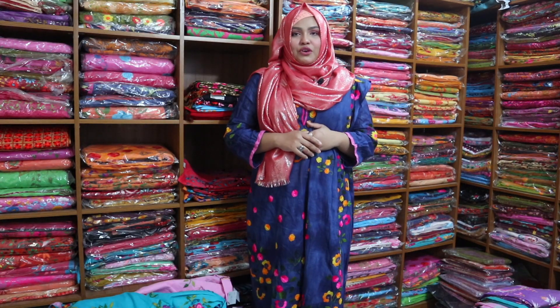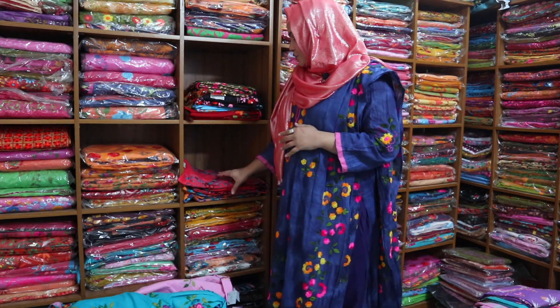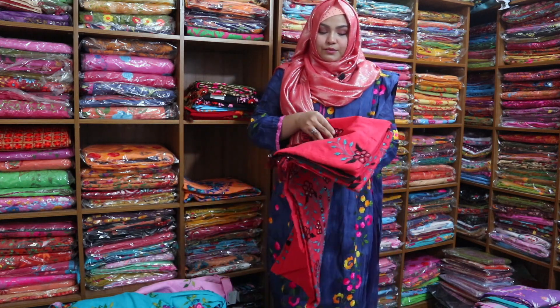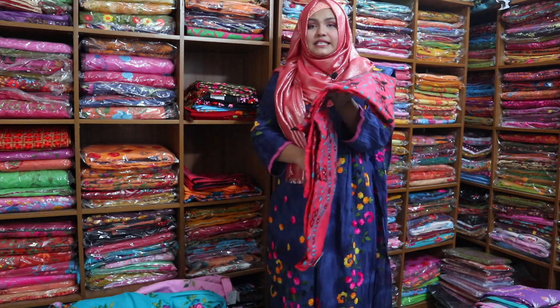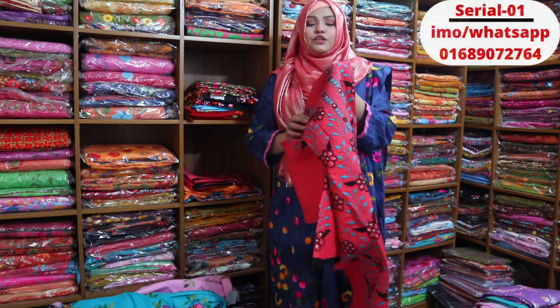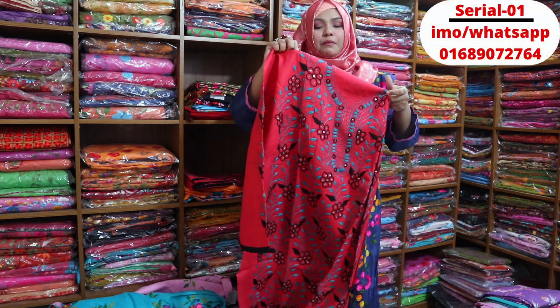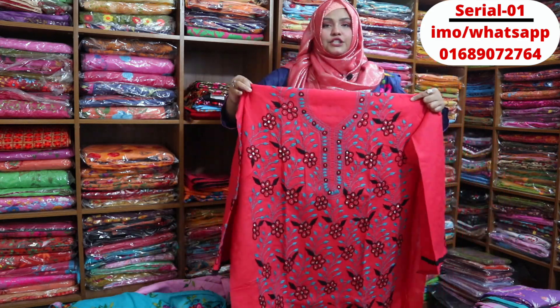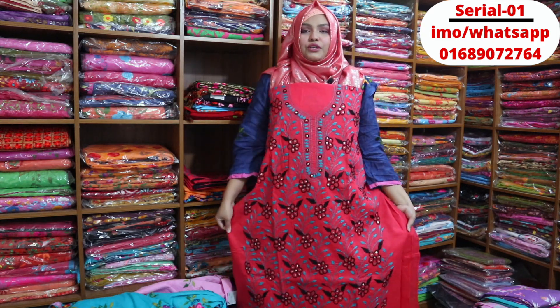Assalamualaikum everyone. Today I'm showing you a beautiful dress - gorgeous! The dress has a sweet color (misti color) with sea green and black sheet, beautifully crafted with cut glass work. It also has a lot of sequencer work done on it - a gorgeous, attractive dress.